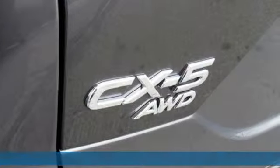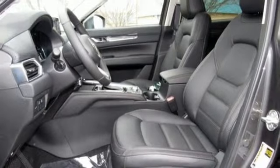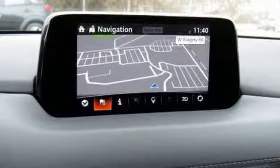Turbo inline four-cylinder engine. Heated and ventilated leather sport seats. Streaming audio. Auto-dimming rearview mirror. Dual zone climate control. Power heated mirrors.